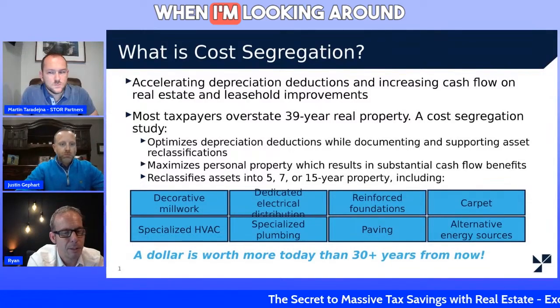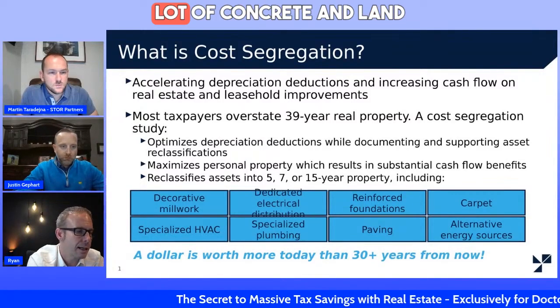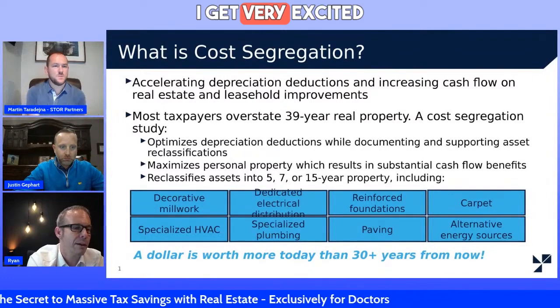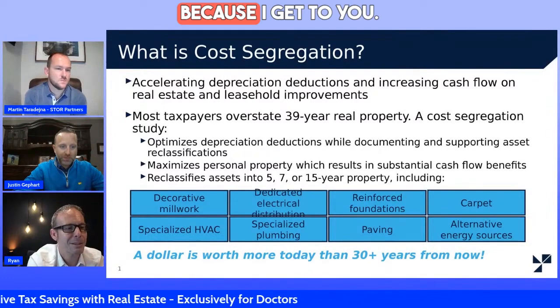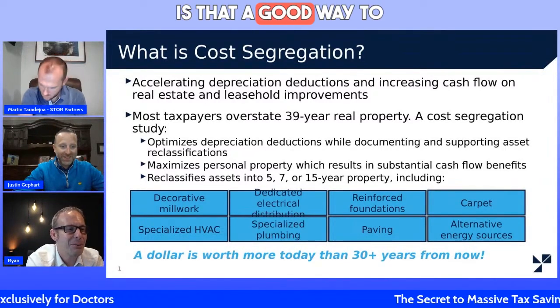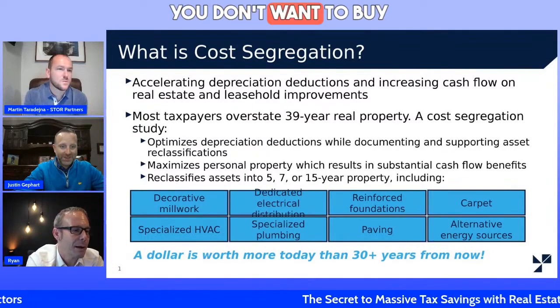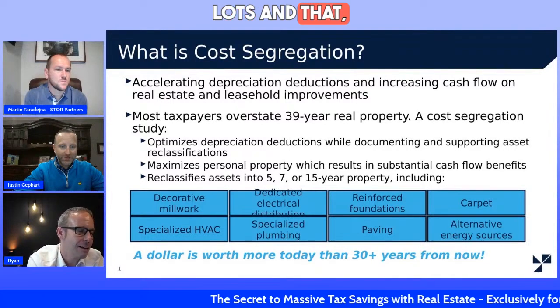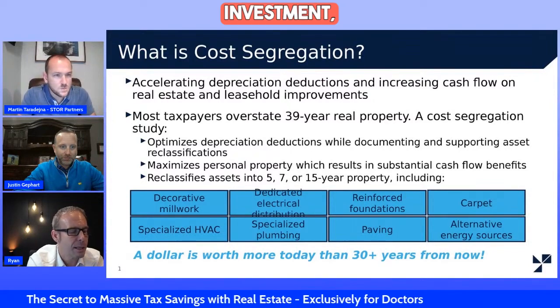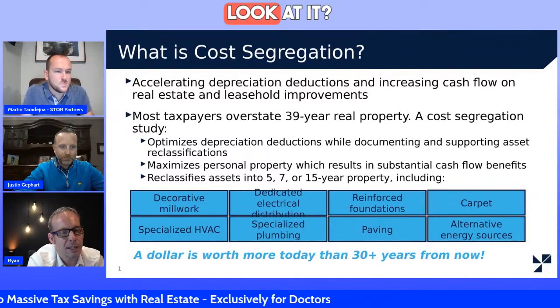When I go into an investment, when I'm looking around the property and I see a lot of concrete and land improvement, I get very excited because I get to go with you. Is that a good way to look at it? Obviously, you don't want to buy parking lots and that sort of thing just because, but if you find out they're a good investment, is that a good way to look at it?